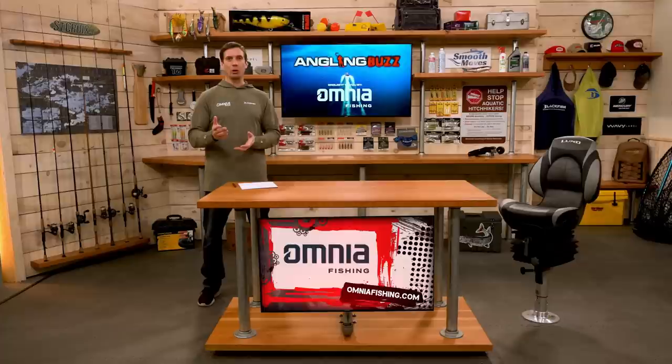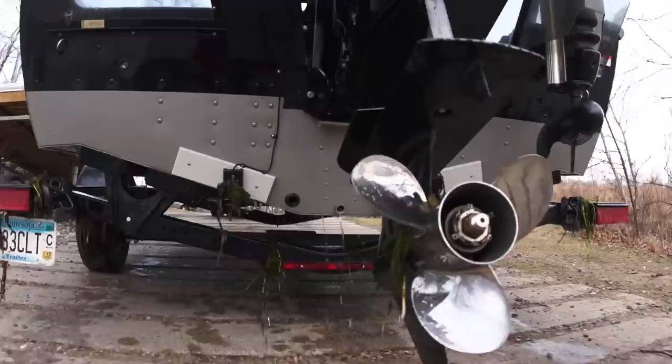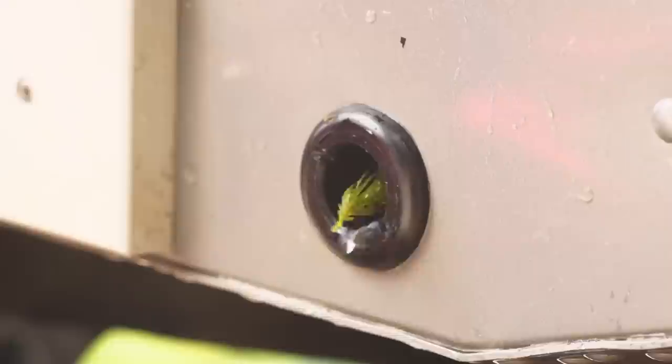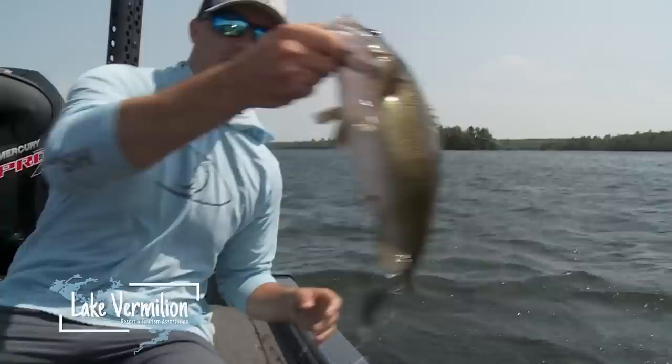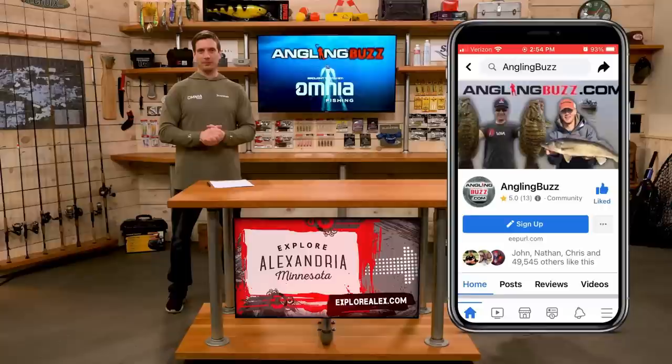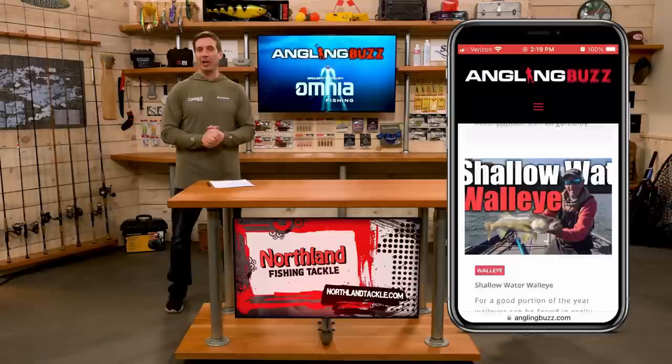Tungsten jigs have a lot of great uses and are becoming more and more popular, not only for walleye but panfish and bass as well. We want to help stop the spread of aquatic invasive species — anytime you're leaving any body of water, remember: clean, drain, dry. We have a great sweepstakes going on right now — you can win a fabulous weekend on beautiful Lake Vermilion, a guided fishing trip, as well as a hand-selected tackle pack from Omnia Fishing. Be sure to follow us on Facebook, Instagram, and YouTube at simply Angling Buzz, and visit anglingbuzz.com for more detailed fishing reports and articles. Links are in the description for products featured on today's episode — leave any questions in the comments.